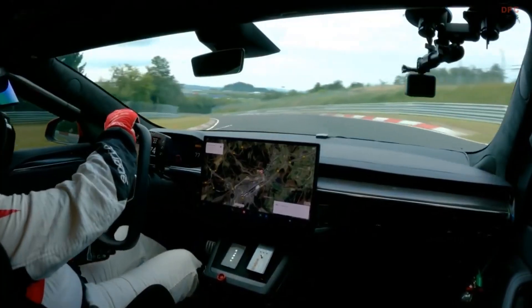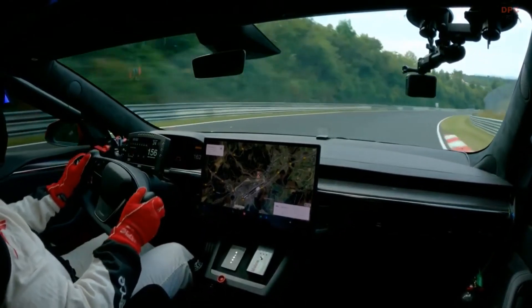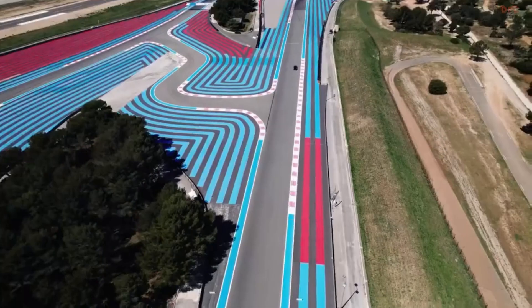This comprehensive bundle, slated for availability in June 2023, carries a price tag ranging from $15,000 to $20,000, contingent upon the owner's selections from the components roster.